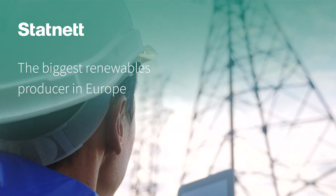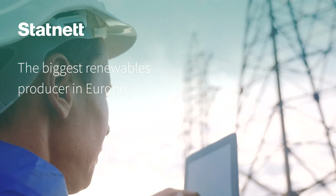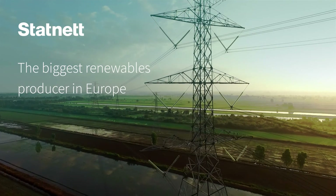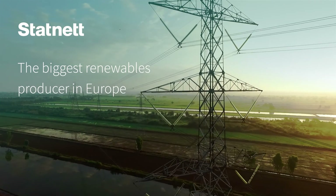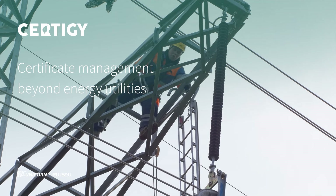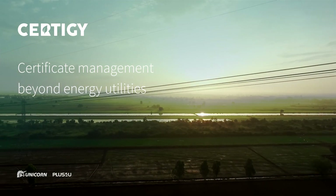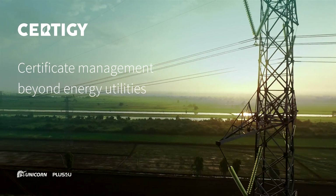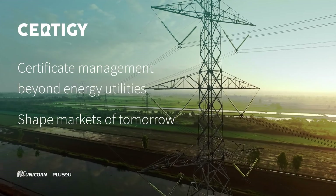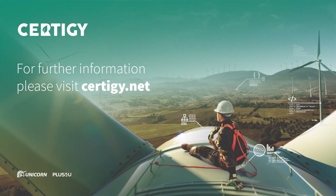We have developed CertiG in partnership with the Norwegian Transmission System Operator, Statnet. Norway is by far the biggest producer of renewable energy in Europe and a front-runner in implementation of energy certificates. However, CertiG can be used for way more than just tracking energy — we encourage fair trade organizations, metal producers, and other organizations to connect with us and help shape the markets of tomorrow. For further information, please visit CertiG.net.